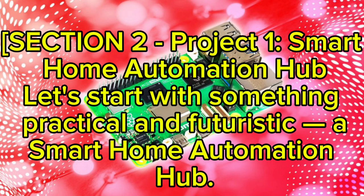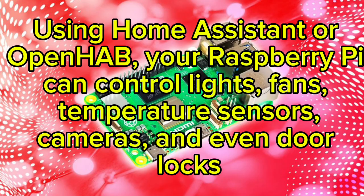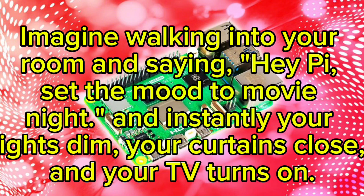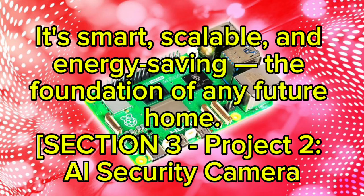Project one: Smart Home Automation Hub. Let's start with something practical and futuristic — a smart home automation hub using Home Assistant or OpenHAB. Your Raspberry Pi can control lights, fans, temperature sensors, cameras, and even door locks, all through a single dashboard. In 2026, this goes even further: integrate the ChatGPT API or Alexa Voice Service and your Pi becomes your personal AI butler. Imagine walking into your room and saying 'Hey Pi, set the mood to movie night' — instantly your lights dim, your curtains close, and your TV turns on.